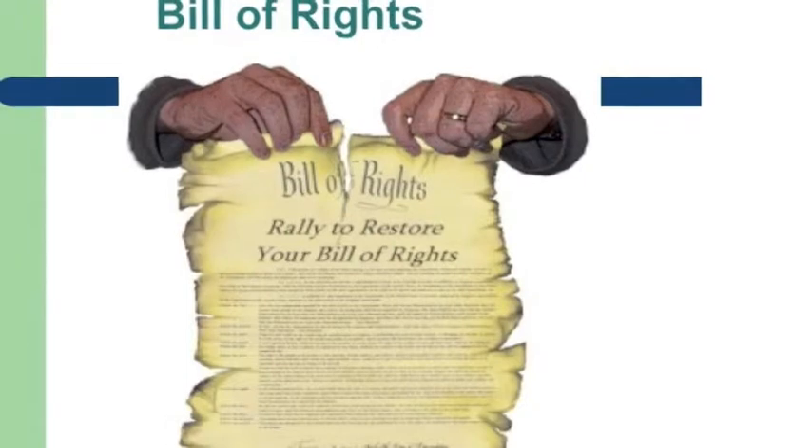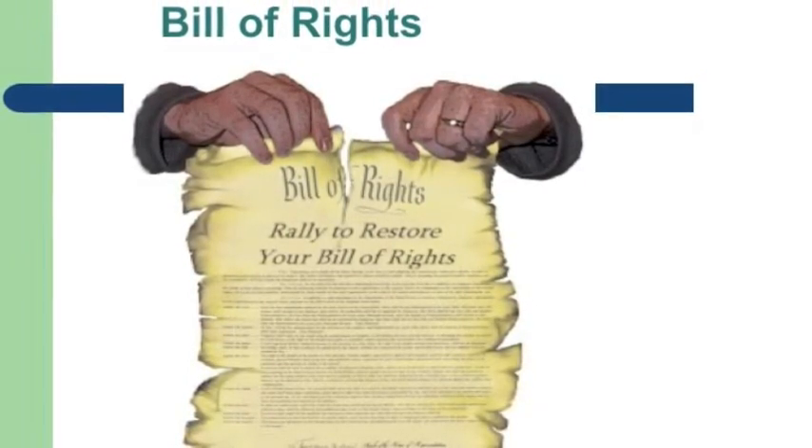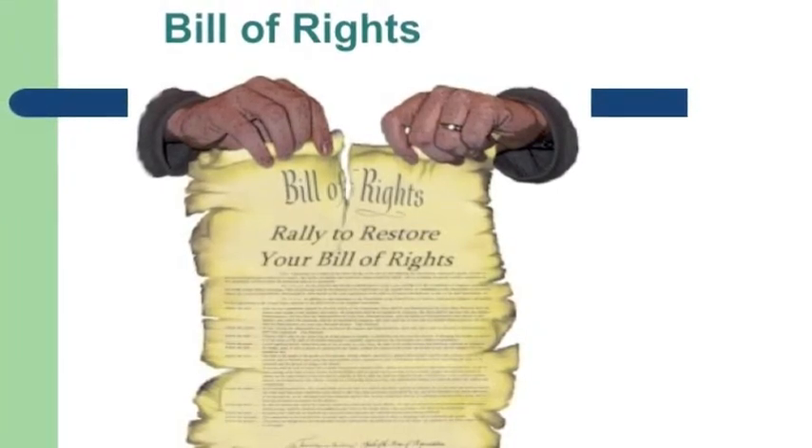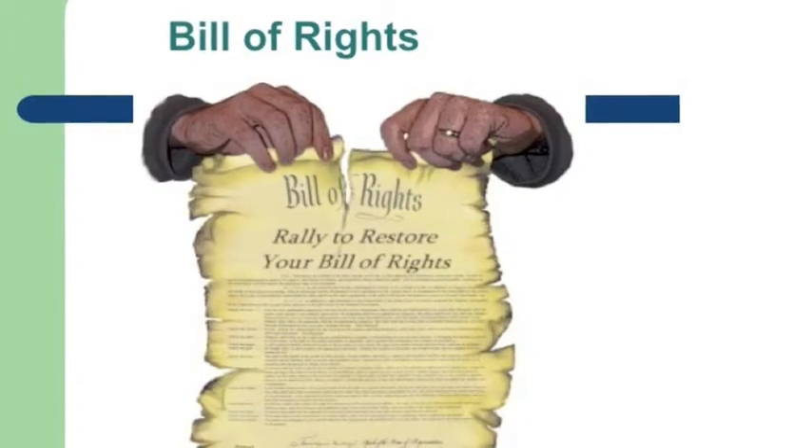The first major point on Chapter 11 is the Bill of Rights. They describe the rights Americans have under their government. In 1791, Congress made the first ten additions to the Constitution.